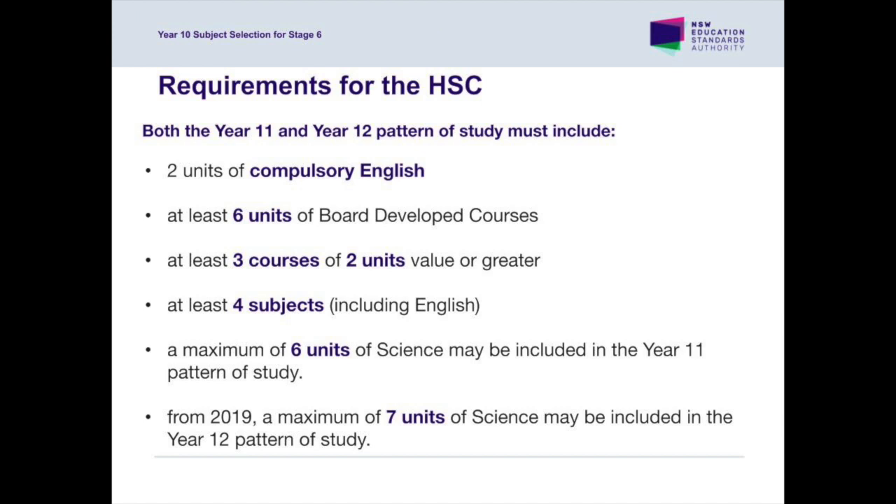The basic requirements for subject selections include the compulsory study of English — at least two units — and a subject from RE, such as Studies of Religion, one or two units, or Catholic Studies, one unit. At least two units of English is compulsory for the award of both the HSC and the ATAR. Students studying English Studies are also eligible for an ATAR.